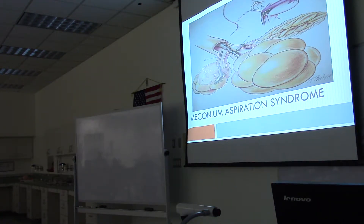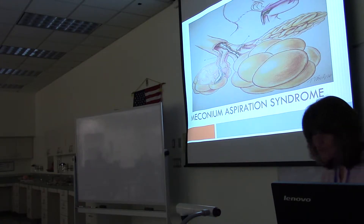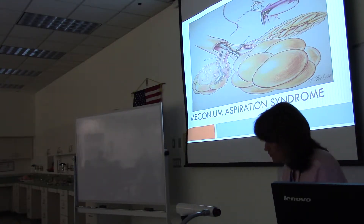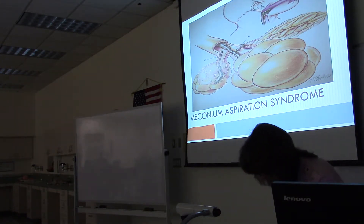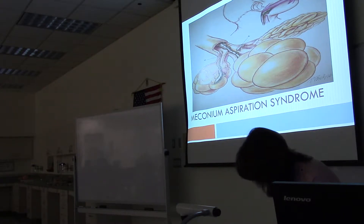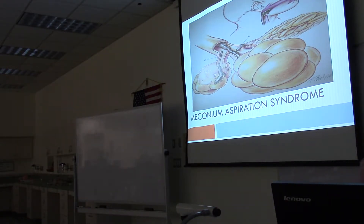All right, it's two o'clock. Let me talk about meconium aspiration, and then we'll stop with the neonatal lecture and start up with advanced equipment. This picture is an artist's rendering of baby poop in the airway.